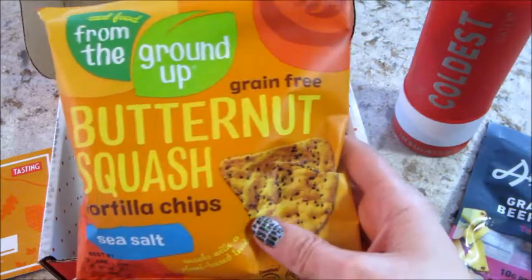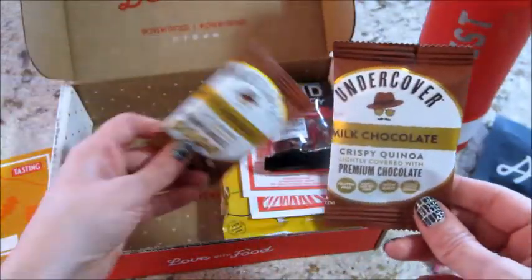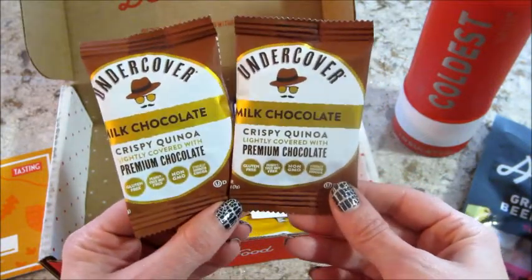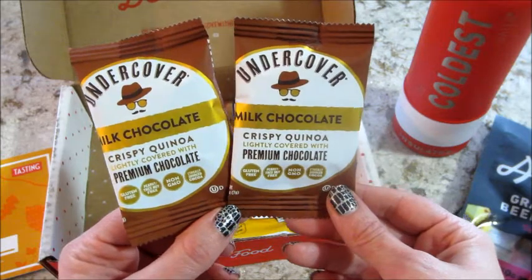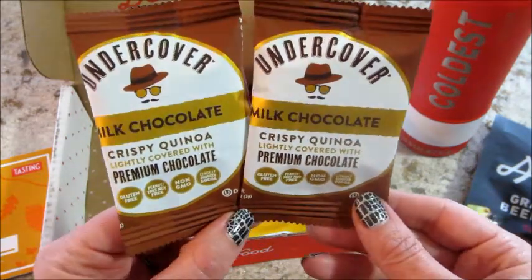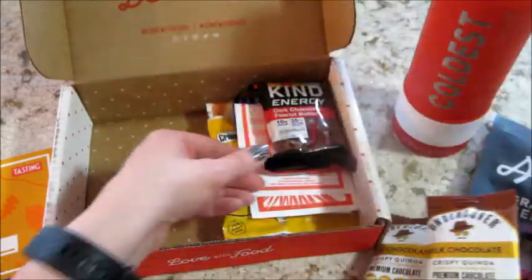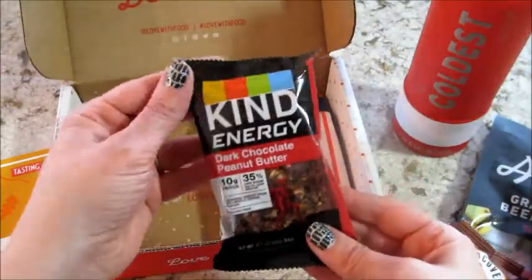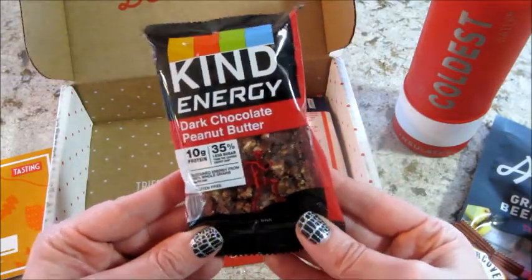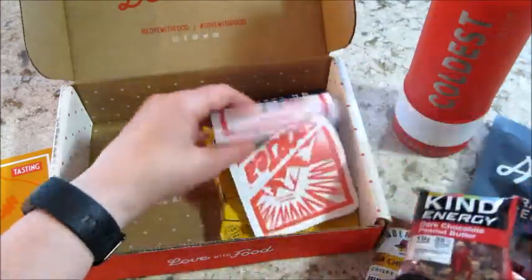I also have a couple of these — it's Undercover milk chocolate crispy quinoa, lightly covered with premium chocolate. I think I've had something like this before. Pretty cool to take something healthy and just put a little chocolate on it. I also have a Kind energy bar — dark chocolate peanut butter — it has 10 grams of protein and 35% less sugar. Love getting bars of any sort.